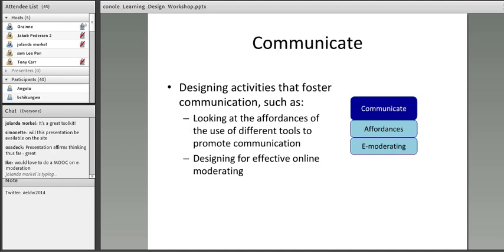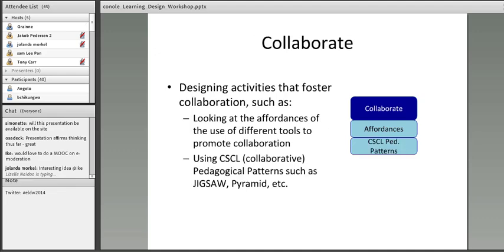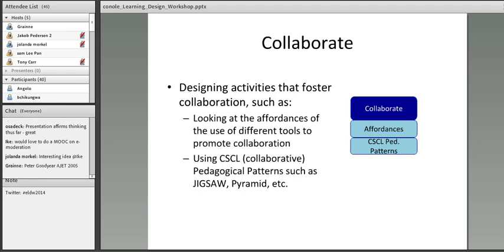Similarly, collaboration. The Jigsaw approach I mentioned is an example of pedagogical patterns — structured examples of good practice. There's a very nice article by Peter Goodyear in 2005 about pedagogical patterns. Another pattern is the pyramid: you might get learners considering a problem on their own, then working in pairs coming to a shared consensus, and then finally voting and coming to a shared consensus as a whole class. There are lots of these different pedagogical approaches, articulating the best practice we know works in terms of fostering different kinds of learning.